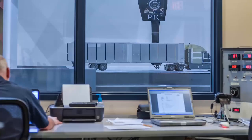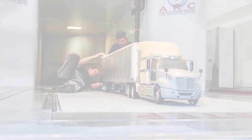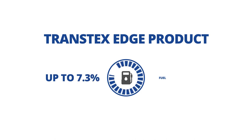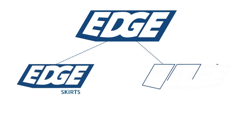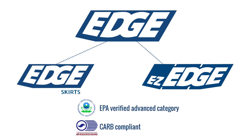The result of more than a decade of engineering, design, and testing with the help of our clients has given us the EDGE — our flagship product line that delivers up to 7.3% fuel savings. The EDGE product family includes our single panel solution EDGE skirts and our modular solution EZ-EDGE. Both products are EPA verified advanced category and CARB compliant.